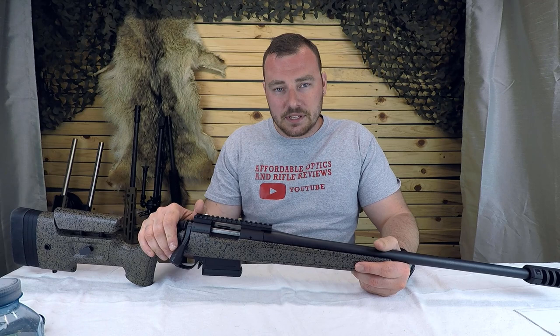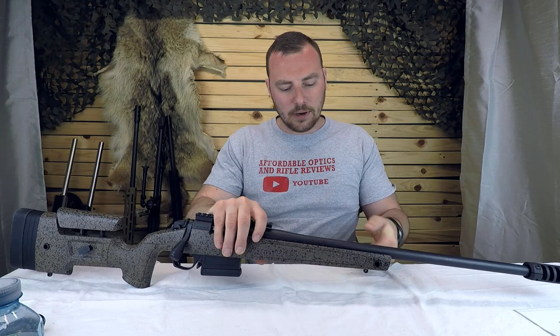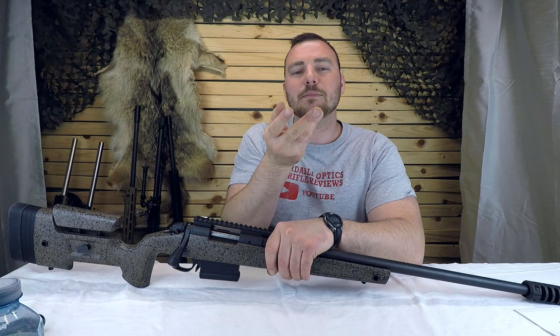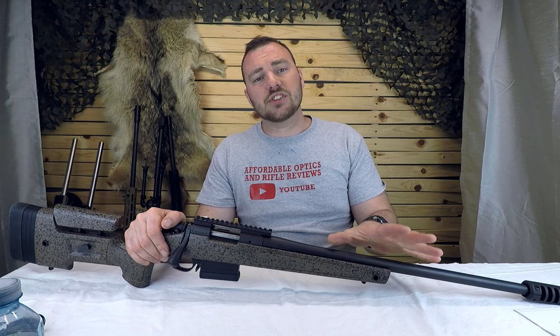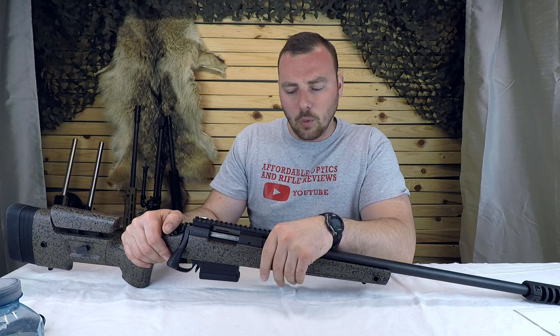In some states suppressors are legal, so you might want to consider that. Next is the twist rate for the barrel. You can't just buy any rifle — you need to make sure the barrel has the right rifling. Every barrel has lands and grooves that make the bullet twist as it exits, because without that twist it's a smooth bore and inherently inaccurate. On a 6.5 Creedmoor or a .223, a 1-in-8-inch twist is great for heavier bullets — for example, 140-grain bullets in 6.5 Creedmoor will be very stable out to long distances.